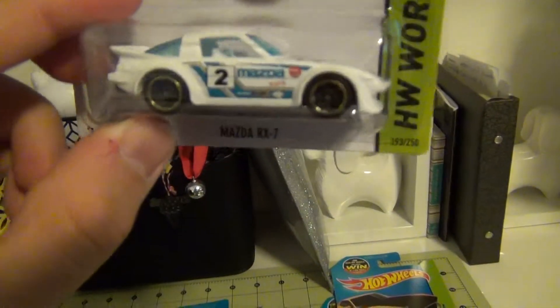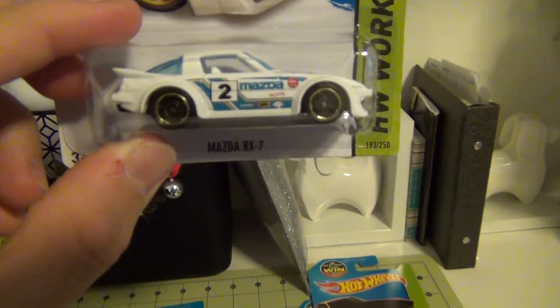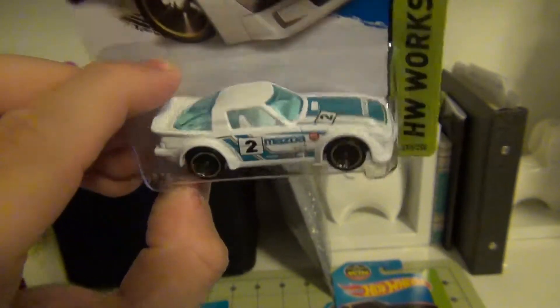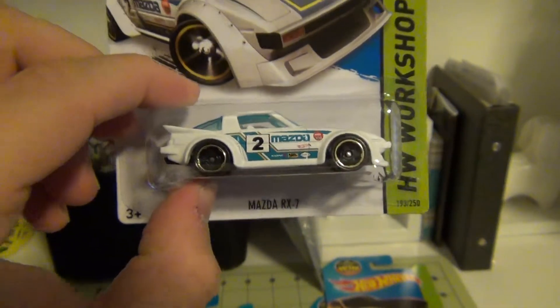This one I also really like — the Mazda RX-7 in a gray-white with light blue details and white interiors.